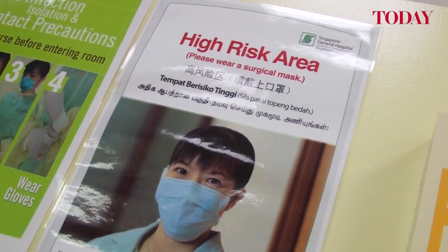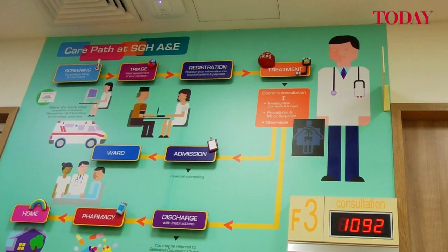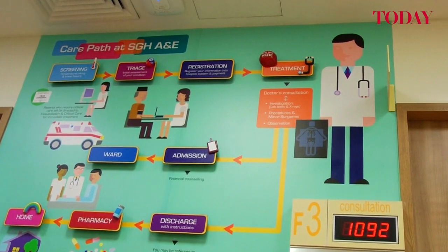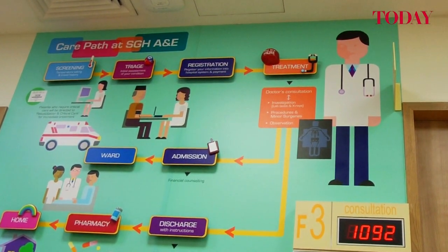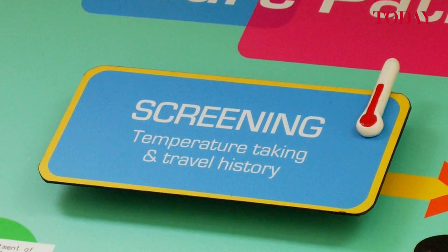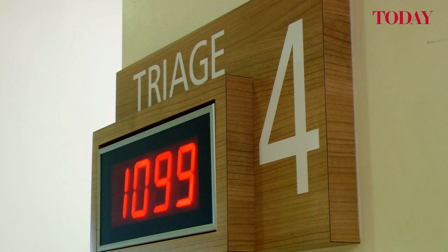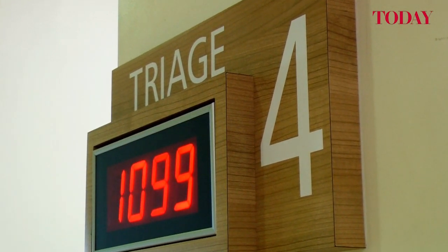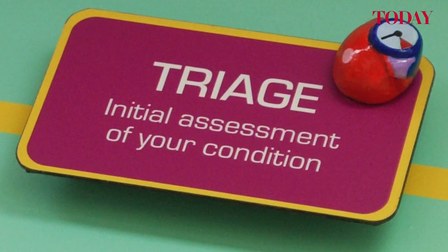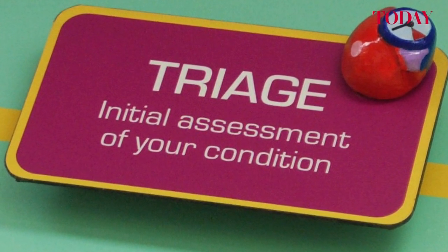Whenever a patient comes to the emergency department, they go through an initial fever screening. In the fever screening, they are first asked questions as to whether they have fevers, cough, and the symptoms of common infections. They are also asked about their travel history — whether they have been to any areas in the world which currently have an outbreak of an infectious illness, or whether they have had contact with infectious patients.